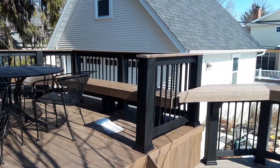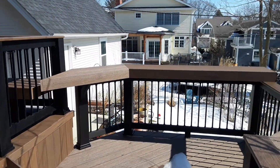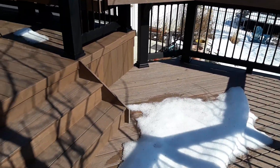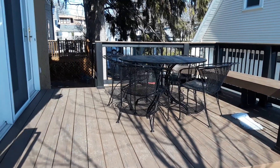Hello, this is Lisa with Arcadec of Chicagoland. I'm here at a home in Downers Grove, Illinois where we have built this multi-level deck and it turned out really cool.